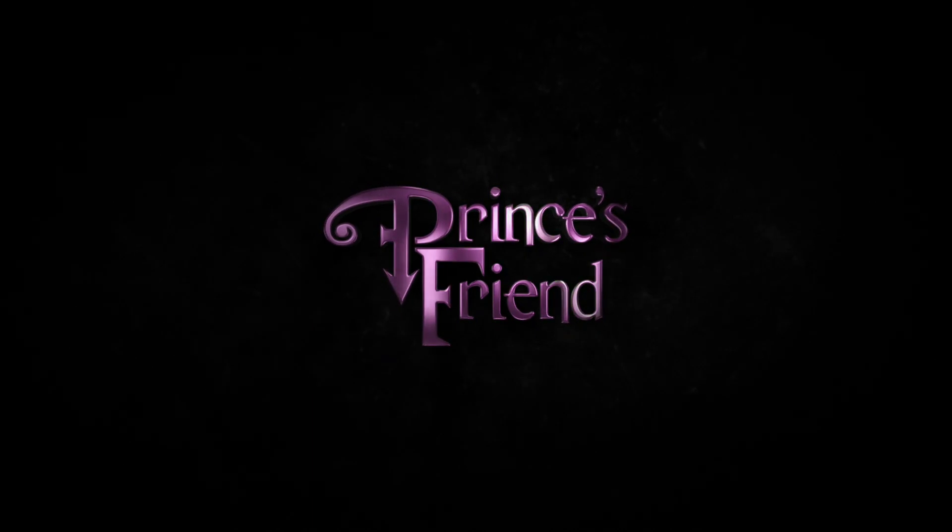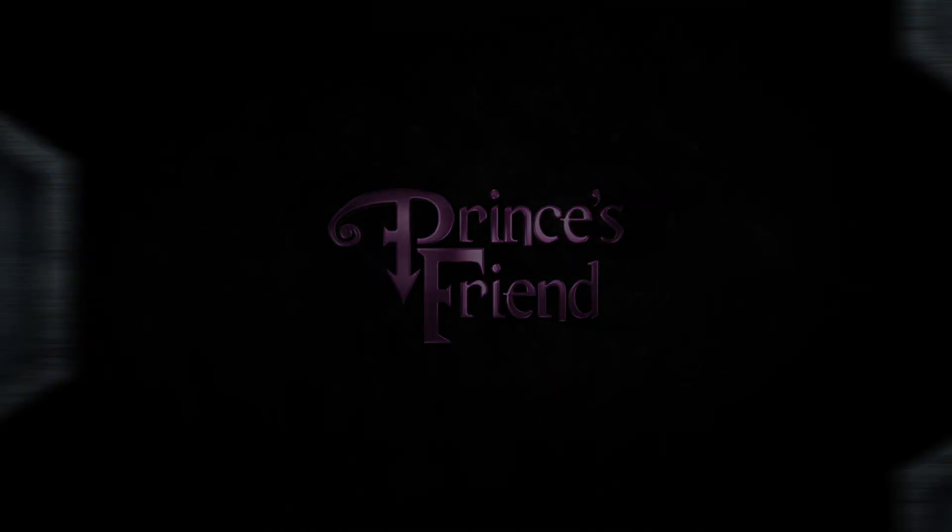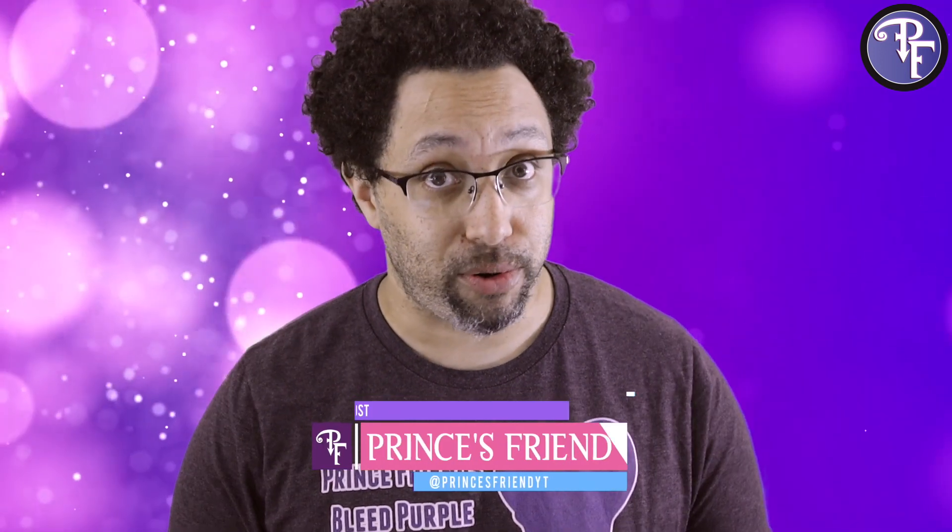We have the review of Kim Berry's book, Diamonds and Curls, coming your way right now. Hey everybody, welcome back to Prince's Friend, exploring music through Prince.